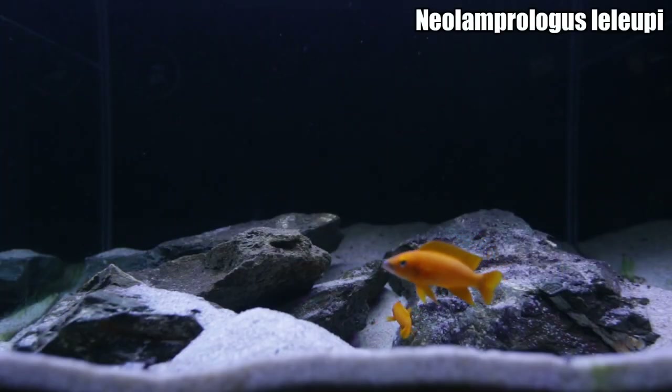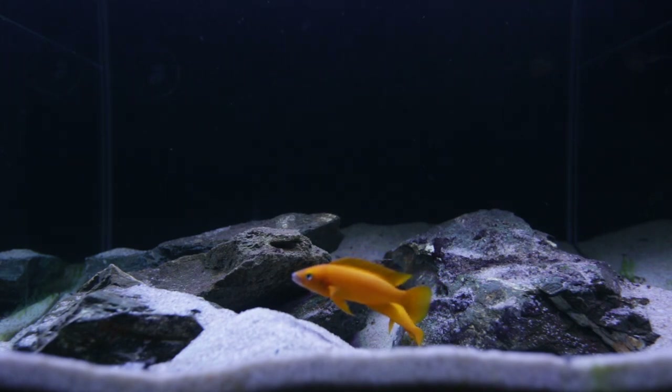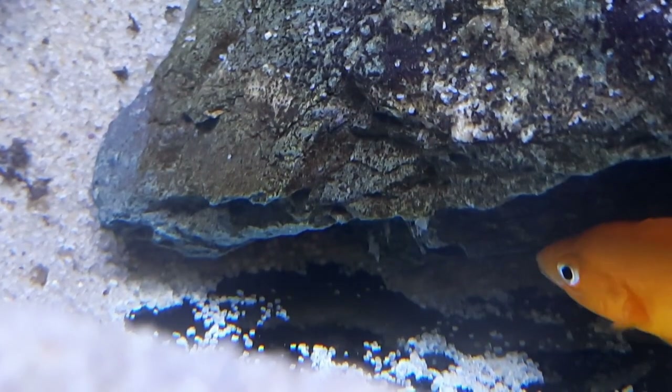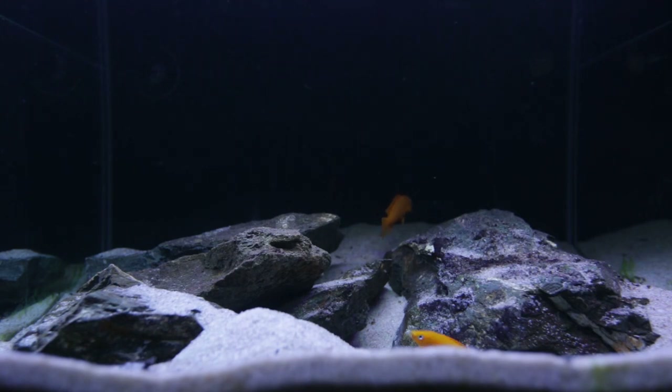Here is my Neolamprologus Lelupi breeding pair. This pair has done very, very well for me and they have actually spawned in the last week. I've been documenting that spawning and progress, recording daily videos of how the fry have been going — you can see them progressing from eggs to wriggling fry. You can't really see it on camera, but they spawned underneath the rock on the right. They've brought the sand well forward and dug a very big pit, and the eggs were spawned underneath that rock.